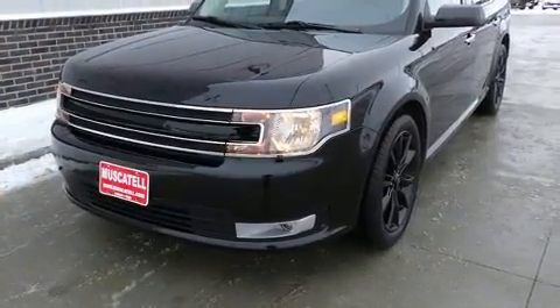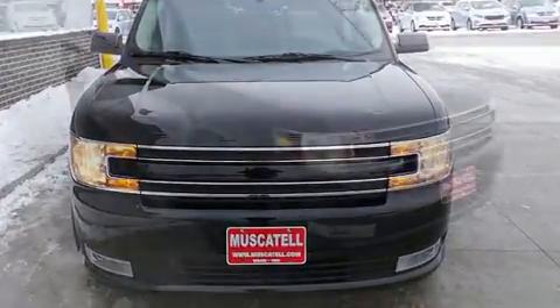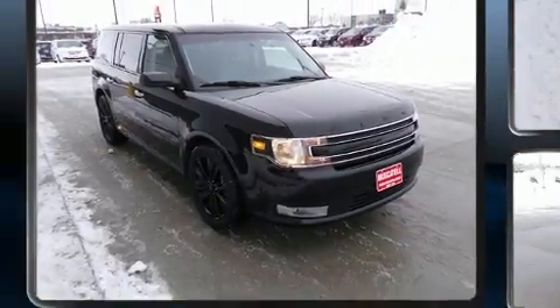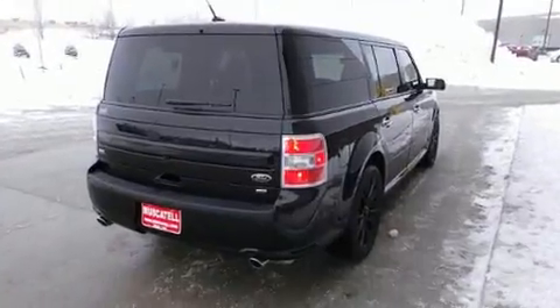For added security, dynamic stability control supplements the drivetrain. A wealth of standard features means that you no longer have to sacrifice, with options like all-wheel drive, a power seat, an automatic dimming rearview mirror, heated seats, and front and rear air conditioning.